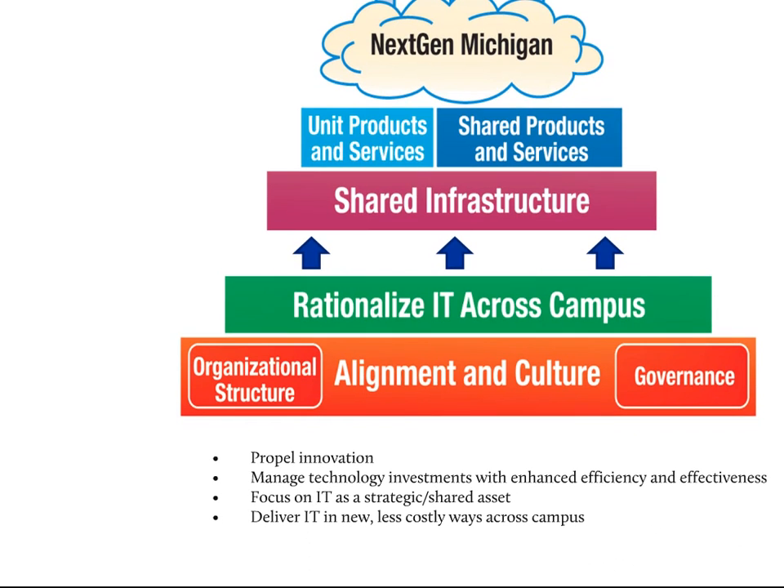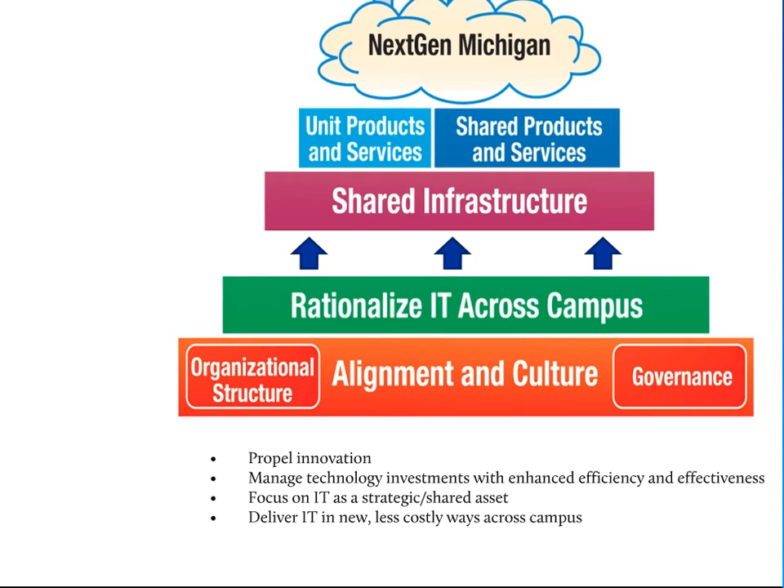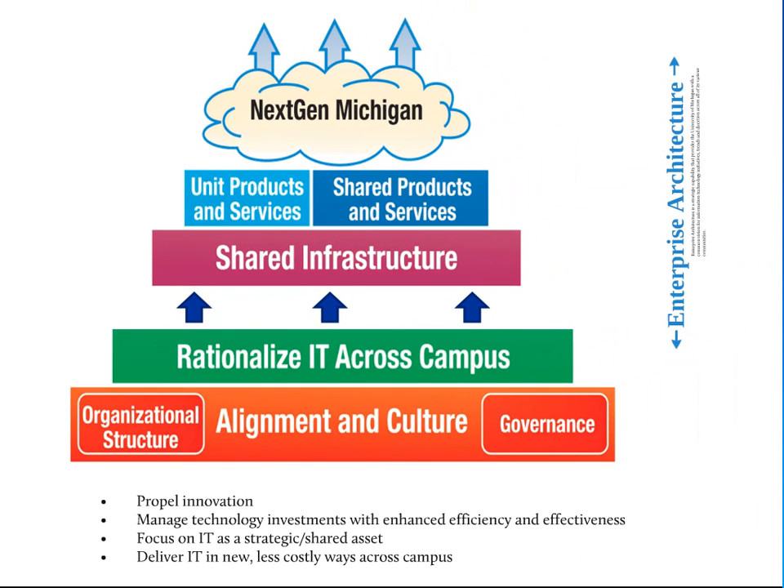If you go to the NextGen website, you'll see these bullets listed among the benefits NextGen is expected to provide. There's more here than just rationalization, and it includes things like propelling innovation and delivering IT in new ways across campus. In order to facilitate all the layers of the wedding cake, NextGen needs coordination and strategic planning across all these layers — which is where we come in. We're part of the strategic planning, and we're tasked with ensuring there's a common and consistent technology architecture across the entire university.